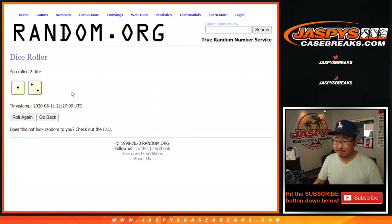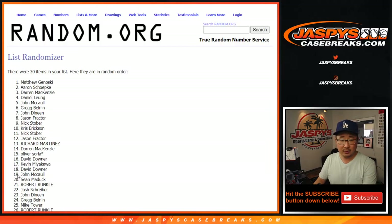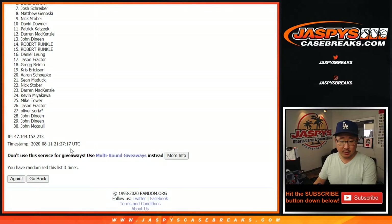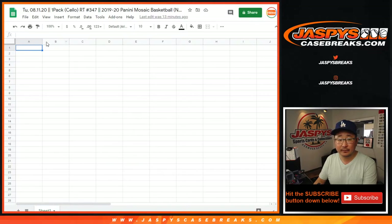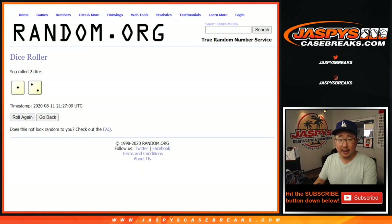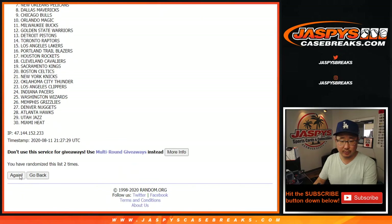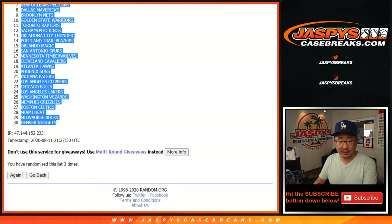Let's randomize it, three times. One, two, and three. We got Chris Erickson on top, down to John McCall. And then three times for the teams — we got the Utah Jazz down to the Denver Nuggets.